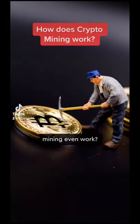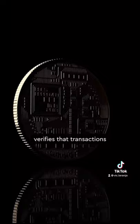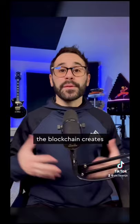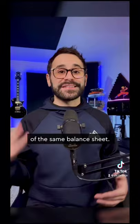So how does crypto mining even work? Well, mining is how the Bitcoin network verifies that transactions actually happen. Instead of relying on one central bank computer to process transactions through one central balance sheet, where they hold all the control and all the power, the blockchain creates a network of thousands of computers connected together. They're on the same network and they all verify the same copy of the same balance sheet.